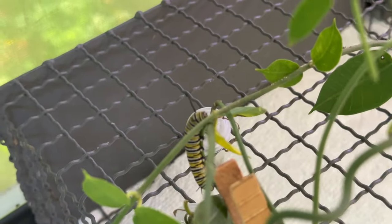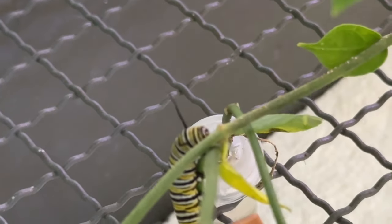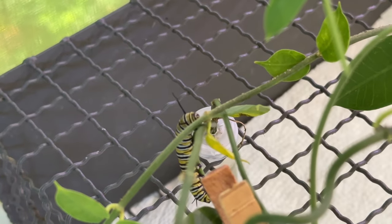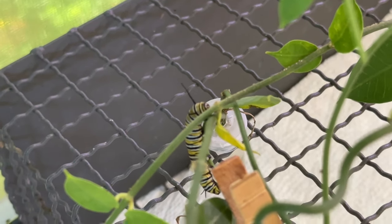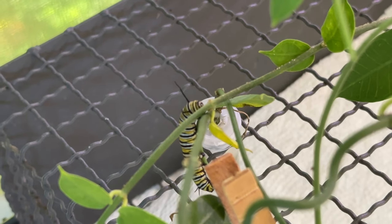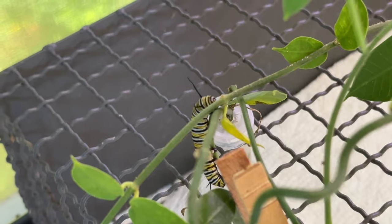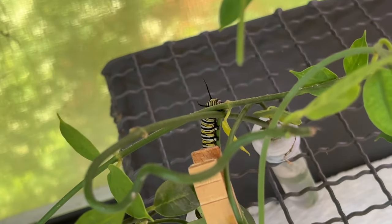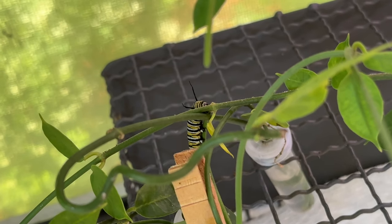I have one little monarch caterpillar left. The other two — I had three — were not successful pupating. They both had NPV, which is a disease they can get, and like OE it's bad. I'm really hoping this little guy makes it. He's all alone in here.